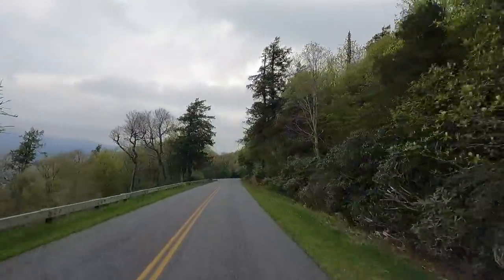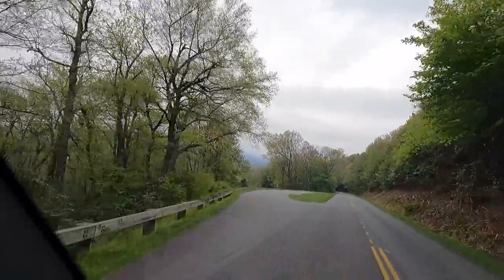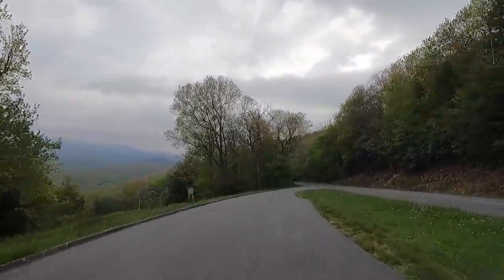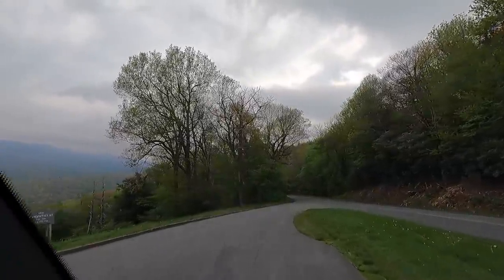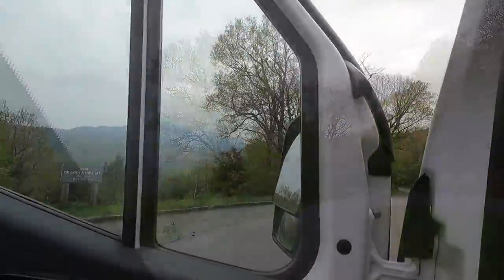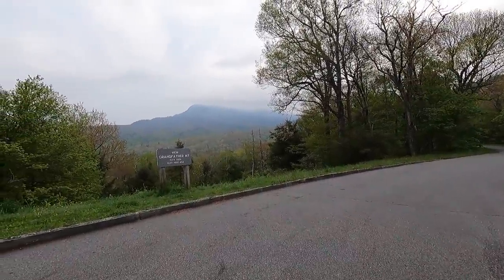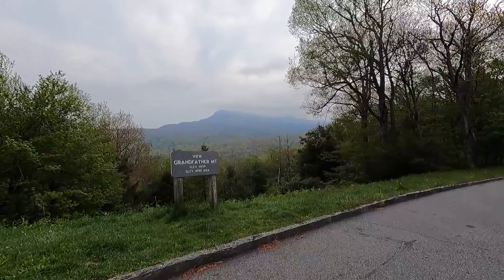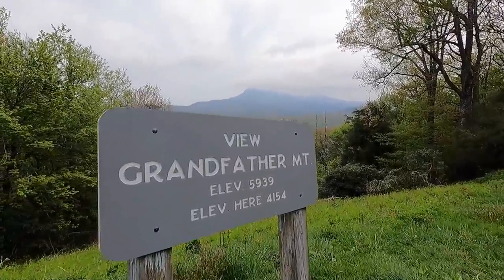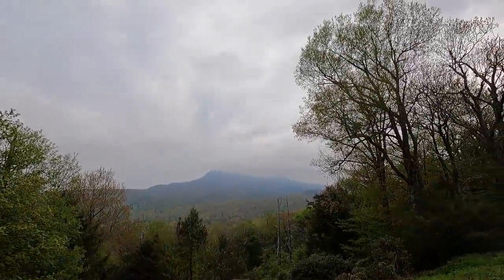Wow, there's a mountain off to the side — I think that's it, let me pull in here. Supposed to be a big mountain here. The clouds are hanging over top of it — Grandfather Mountain. The elevation of the mountain is 6,000 feet and we're at 4,100. Look at the clouds hanging on the top of it.